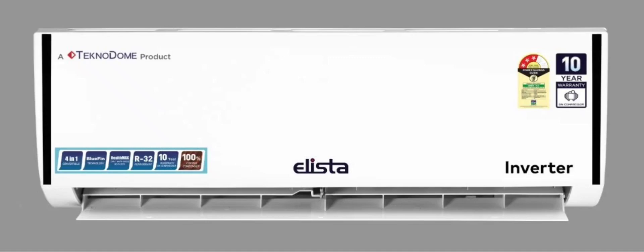The company has launched a series of air conditioners, including four-in-one convertible, inverter, and fixed-speed models, aligned with the Made in India initiative. These products are designed to address the cooling needs of Indian consumers, especially with the approaching summer season.